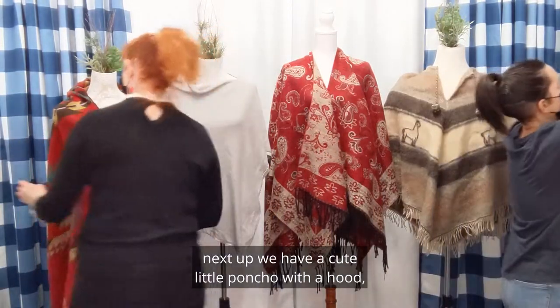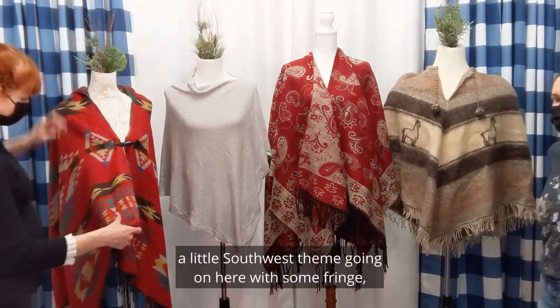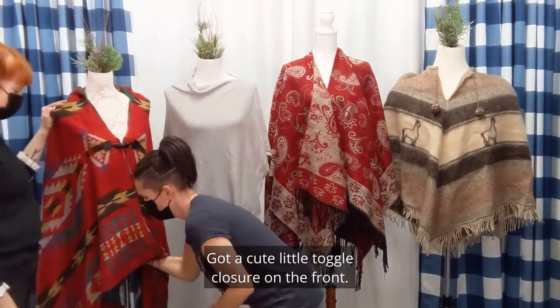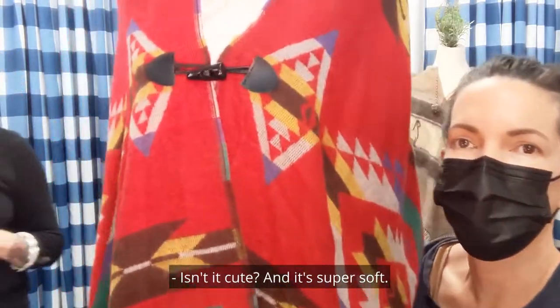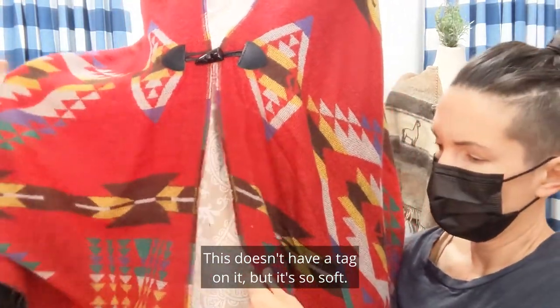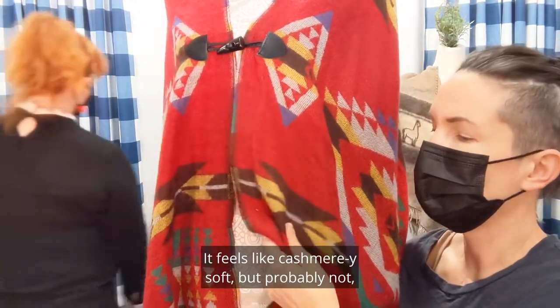Next up, we have a cute little poncho with a hood. A little Southwest theme going on here with some fringe, a little bit darker on the side. Got a cute little toggle closure on the front. Look at that print — so nice. It's cute and super soft. I know some people don't like wool because it's itchy, but this doesn't have a tag on it and it's so soft you could put it next to your face. It's like a snuggy soft, feels like cashmere-y soft.